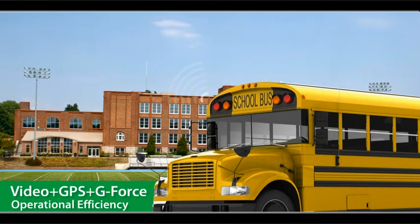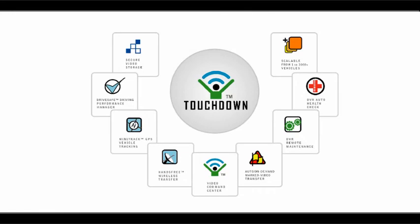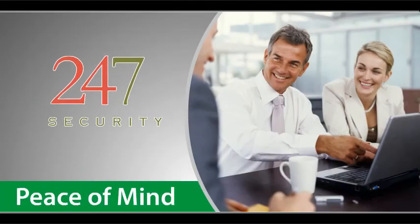Integrated video and GPS data delivered wirelessly to your desktop offers valuable cost-savings metrics at your fingertips. Wireless notification of DVR health equals peace of mind, while remote DVR diagnostics saves time.